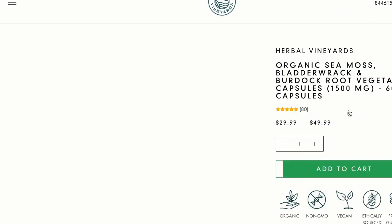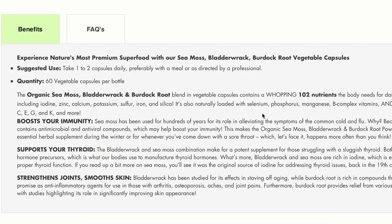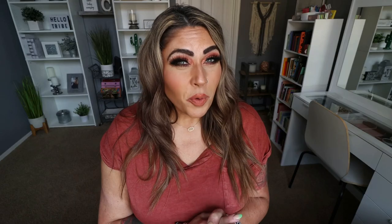Sea moss can also improve your emotional health. It's been known as a mood booster — all of the minerals play a key role in your brain function. When we're feeling low or a little more cranky than usual, adding sea moss is a big indicator of that phasing out. And one of the main reasons I've incorporated Herbal Vineyards sea moss into my life is because it has been known to increase thyroid function.